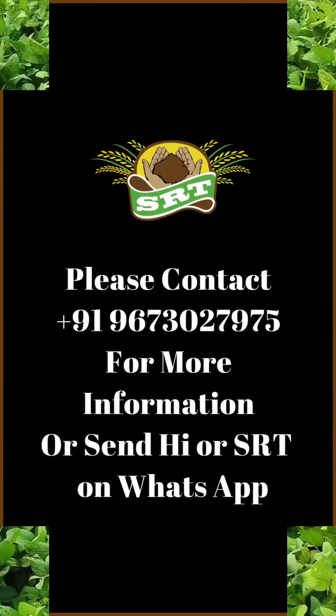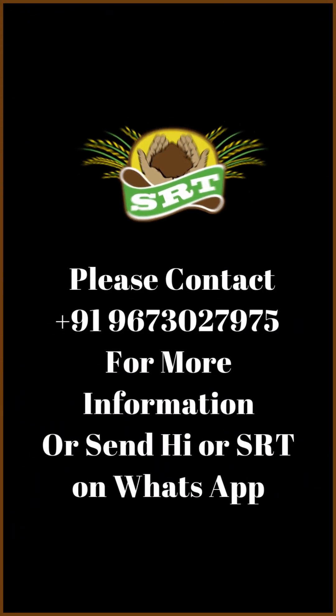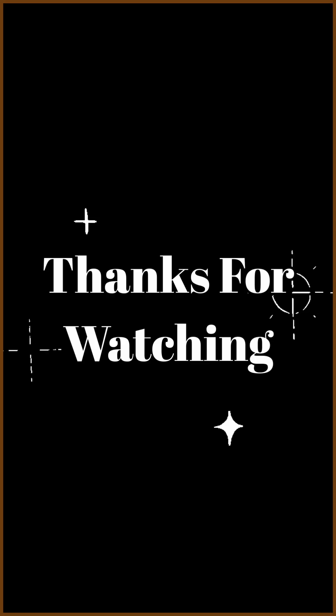Save the numbers shown on the screen as SRT office and send a message saying 'hi' or 'SRT' on WhatsApp to get the information for free.